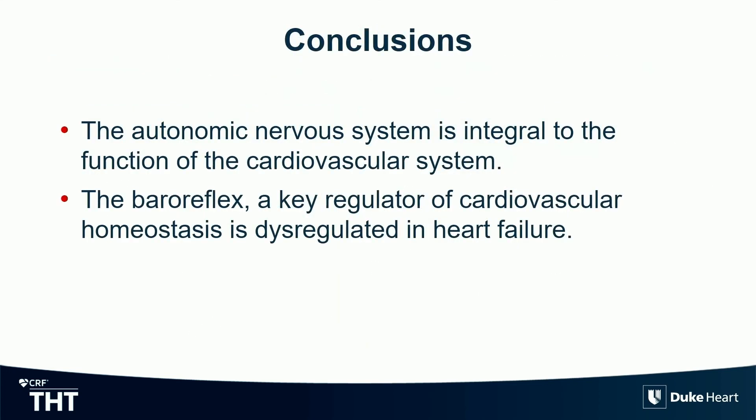Summary: the autonomic nervous system is obviously integral to the cardiovascular system. Hopefully I've broken down the magic word of neuromodulation a bit more, so we know what the individual components are and how the baroreflex actually acts on those. I'll hand it off to Dr. Roel. Thank you very much.